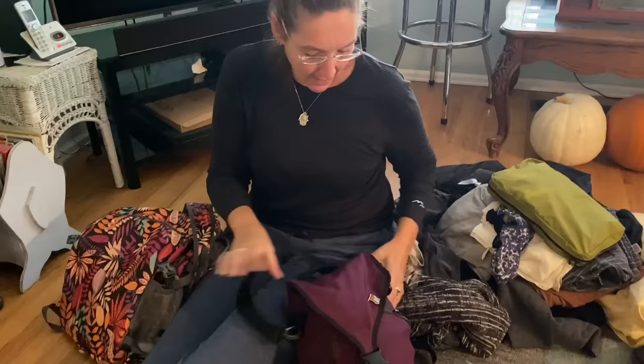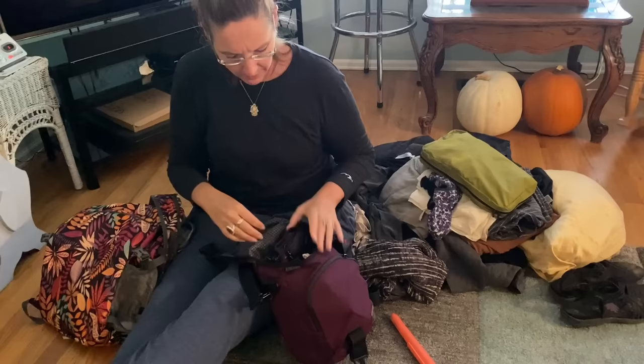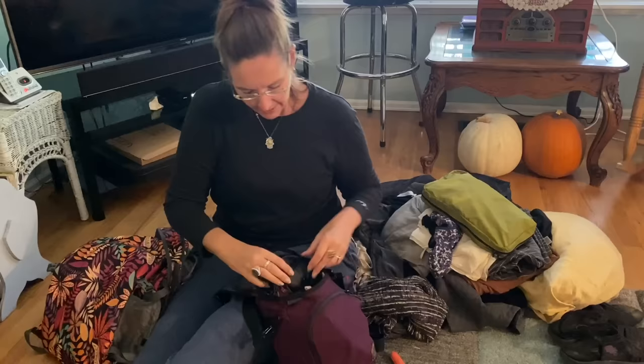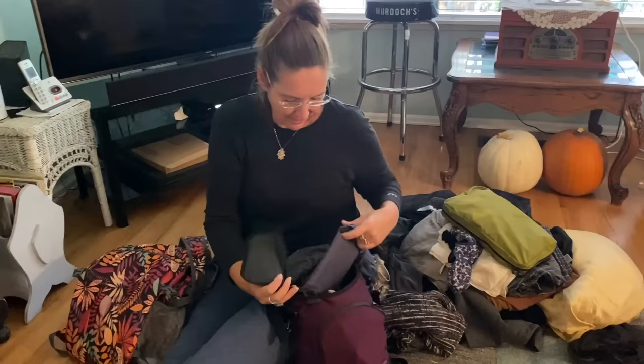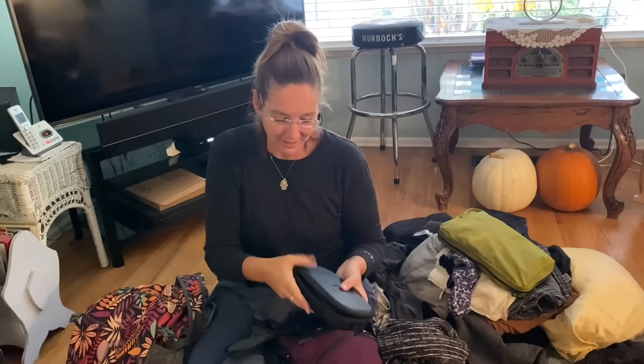My day bag is one of my many Tom Bin bags — I think their day bags are the best you can find. This one is over 10 years old and still looks almost brand new. It's small, which is nice. In the front pocket I keep random things like my "box of awesome" and my glasses. In the main pouch my splurge item: Bose noise-cancelling headphones. They're not cheap, but they completely drown out airplane noise and you see them on every business traveler — I think they're worth their weight in gold.